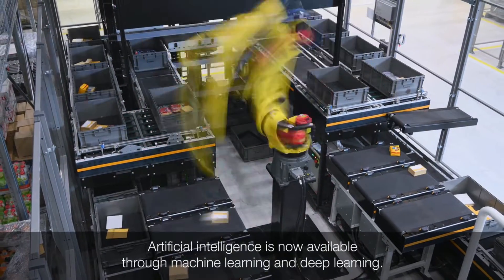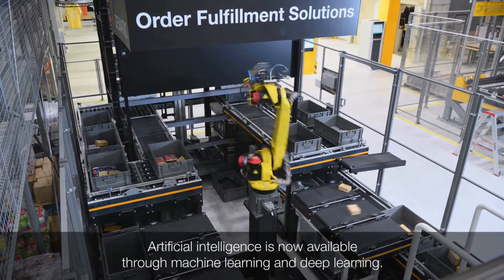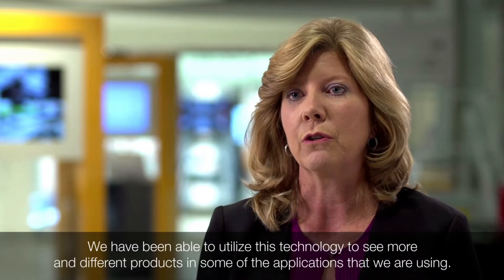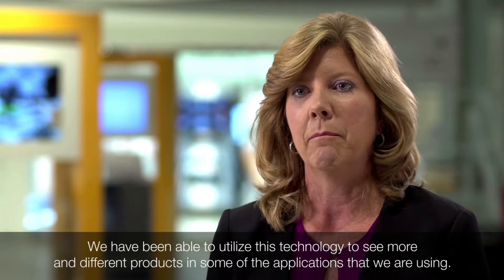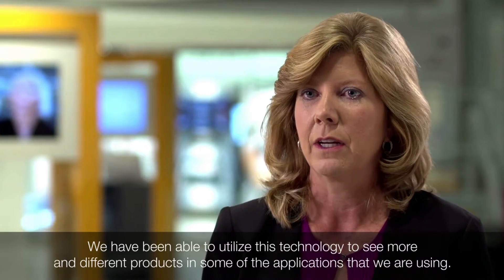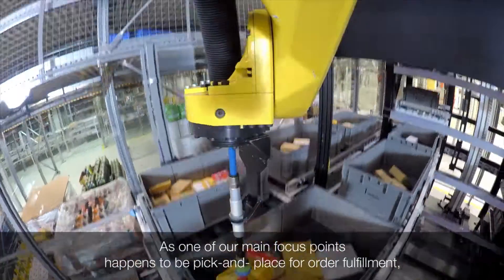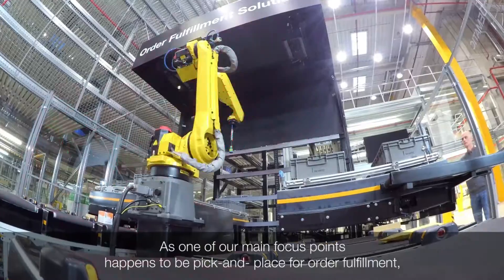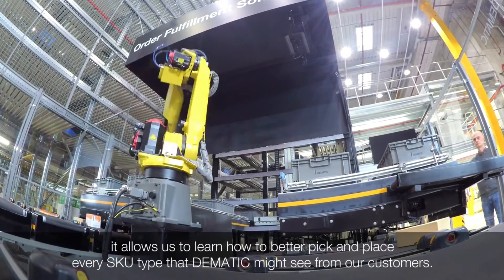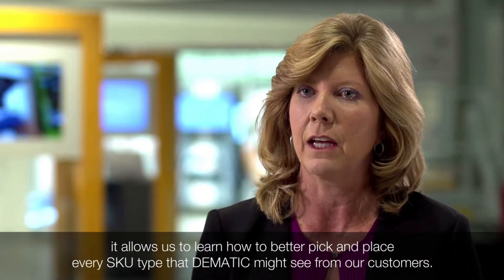The artificial intelligence aspect is now available through machine learning and deep learning techniques, and we've been able to utilize this technology to see more and different products in the applications we're using. As one of our main focus points is pick and place for order fulfillment, this allows us to learn how to better pick and place every different SKU type that Dematic might see from our customer set.